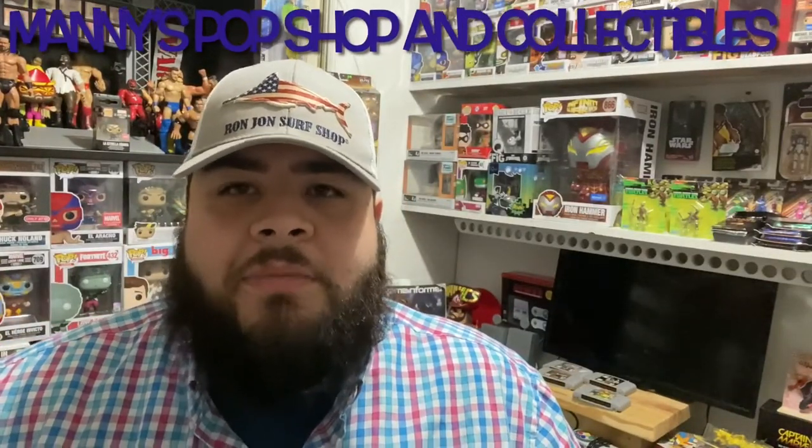Hey guys, Manny here from Manny's Pop Shops and Collections. I just wanted to do something a little bit different today. I'm going to take you guys on a guided tour of the Kryptonite Character Store in Pigeon Forge, Tennessee. Really great store for any collector who loves the horror movie genre, anything Funko Pop related, Marvel, DC. They got a little bit of everything — they even have Loungefly bags, hats, t-shirts, action figures, mystery blind bags. It's a really, really cool little shop.